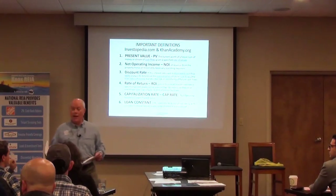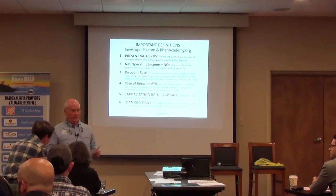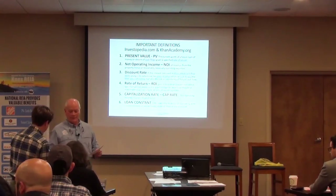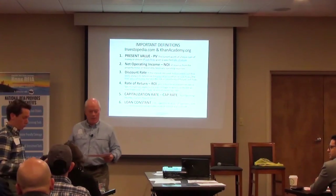Gray and green — everybody that's got a gray name tag, go back in that corner, take your stuff, you may need your stuff. We're separating out, and since you're already sitting here, we're going to make you move. Everybody that's got a green name tag, come over here.